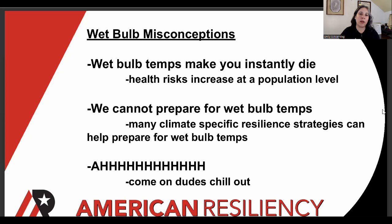I think it's also important to address some wet bulb misconceptions. A lot of people are worried that wet bulb temperatures might make you instantly die because of how this is talked about in a get-clicks fashion in many climate spaces. When we're talking about wet bulb temperatures, we're talking about health risks that increase at a population level — health risks that are already present, that we're already facing today in many parts of the world. There's also a misconception that we cannot prepare for wet bulb temperatures. But actually, many climate-specific resilience strategies can help us get ready for this threat. We need to be aware of the risk factors we're facing. So if you've been really freaked out about wet bulb, let's try to chill out as we get into looking at this visualization, because it's going to be scary.